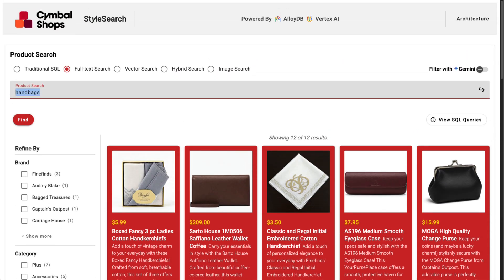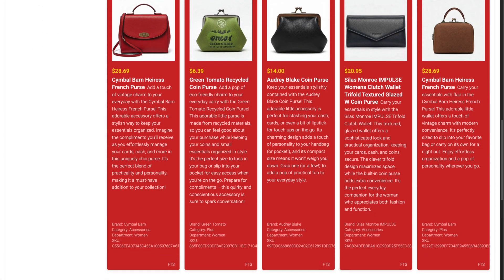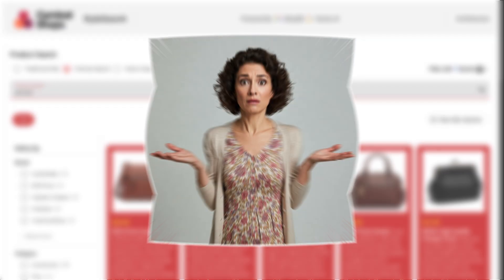If I search just for 'purses', I can see that Symbol Shops actually does carry lots of what I'm looking for, and I would expect these items to show up in my original search. But they didn't, because full-text search doesn't understand that 'handbag' and 'purse' mean the same thing. So while full-text search is great at lexical similarity search, it struggles to understand user intent and semantically similar phrases.